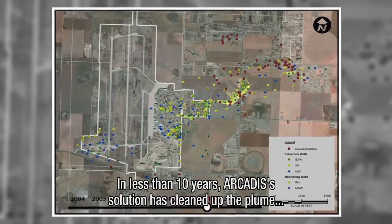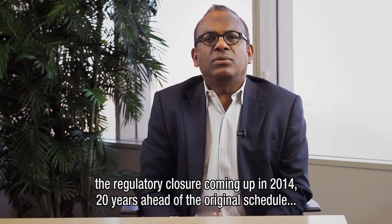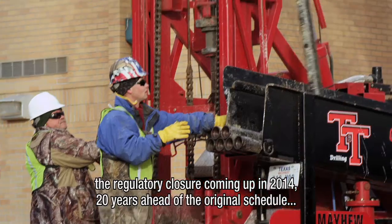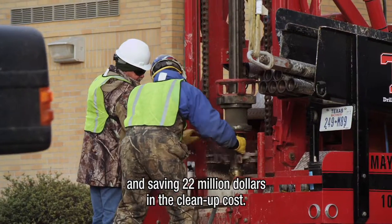In less than 10 years, Arcadis' solution has effectively cleaned up the plume, with regulatory closure coming up in 2014, 20 years ahead of the original schedule and saving $22 million in cleanup costs.